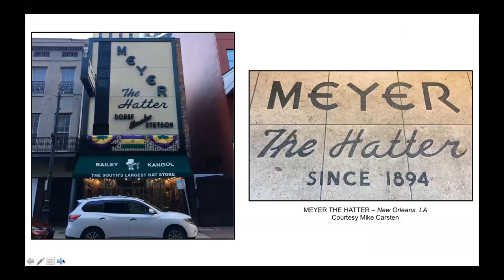A few businesses have withstood the test of time. Meyer the Hatter still operates his business in New Orleans, proudly displaying a terrazzo sign with great art deco lettering.